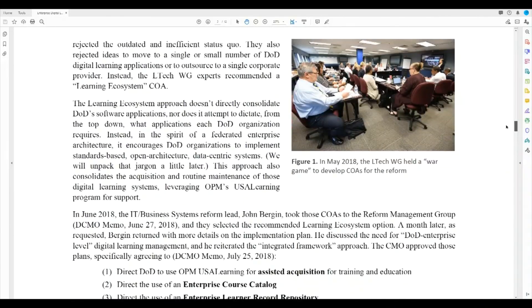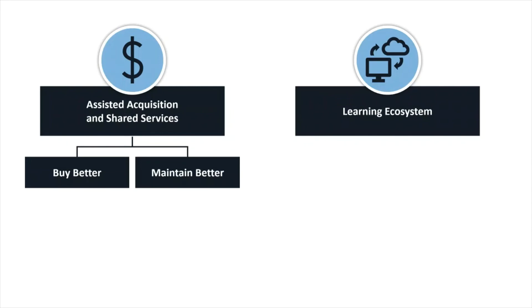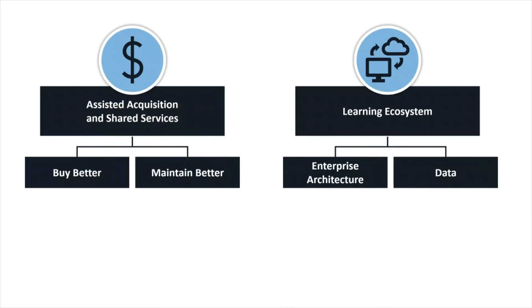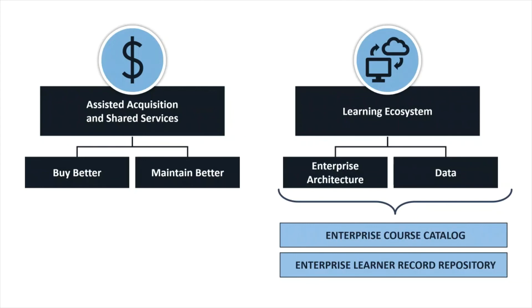But for the sake of the video, let me just focus on the wavetops. As I mentioned earlier, EDLM can really be described in two broad strokes. First, acquire and maintain digital learning products and services more efficiently. And second, build an enterprise learning ecosystem. You can break that second goal down into the systems — the enterprise architecture — and the stuff within the systems, the data. This targets two more narrow enterprise applications: first, an enterprise course catalog, and second, an enterprise learner record repository. These are the three named lines of effort under EDLM.